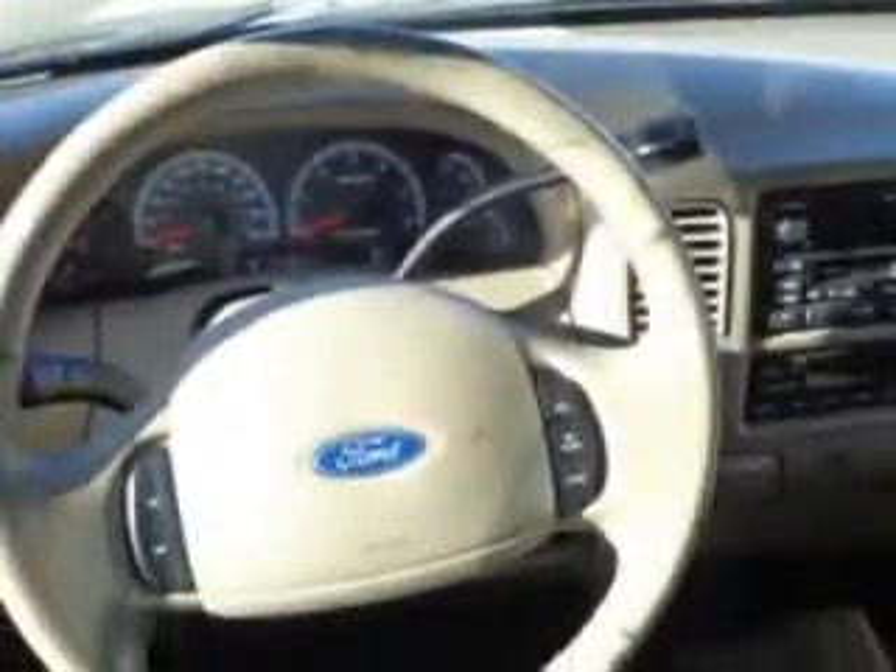Enjoy this utility truck with features like anti-lock braking system, intermittent wipers, dual airbags, security system, illuminated entry system, and much more. Get where you need to go, enjoy the drive, and have peace of mind in this 2003 Ford F-150. See us at Grayson Hyundai today.